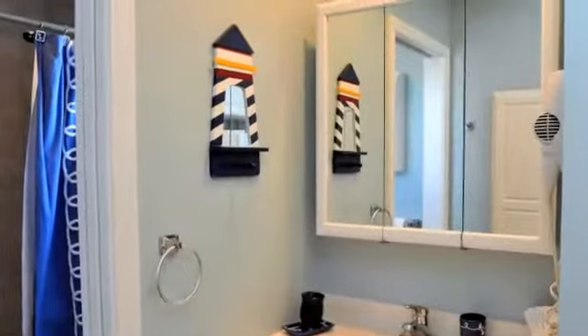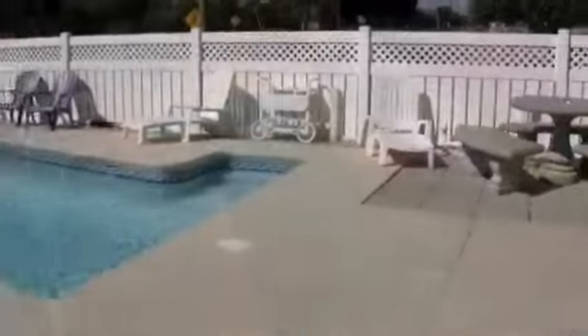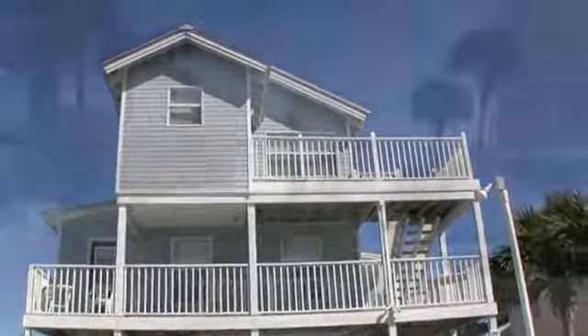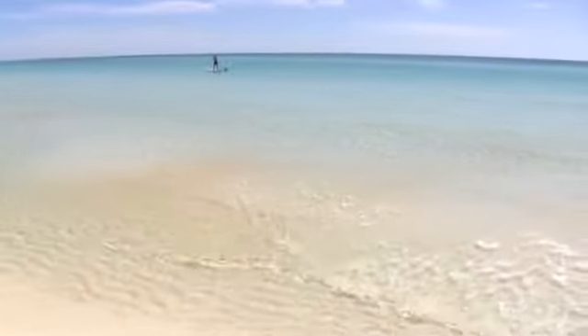Did I mention you even have a great gulf view? So soak up the sun, relax in the private heated pool, and dine outdoors in the barbecue area. Just one block to wonderful shops, restaurants, and the crystal clear waters and sugar white sands that we're so famous for. Come relax and enjoy your vacation — this is a place where memories are made.